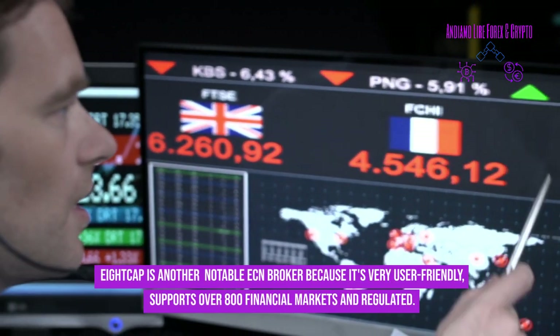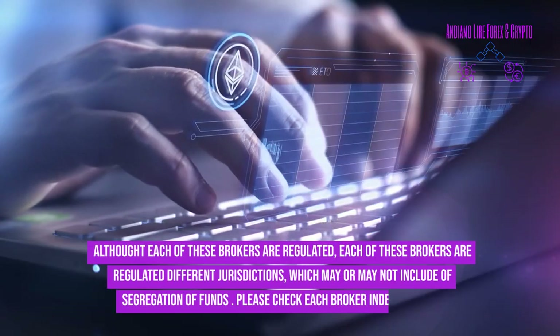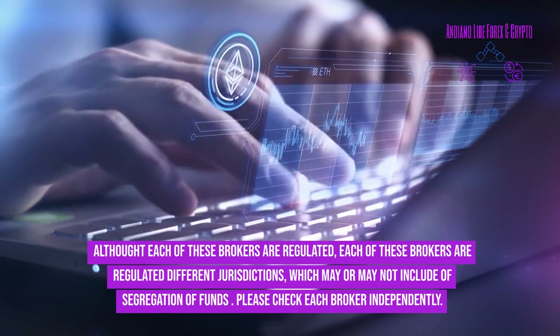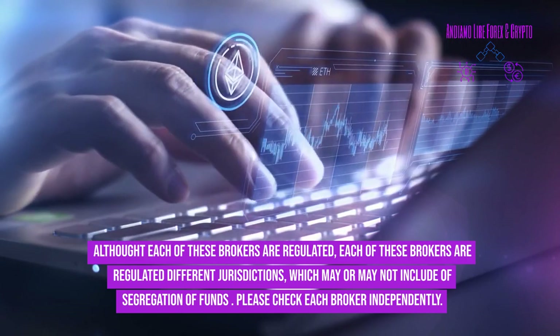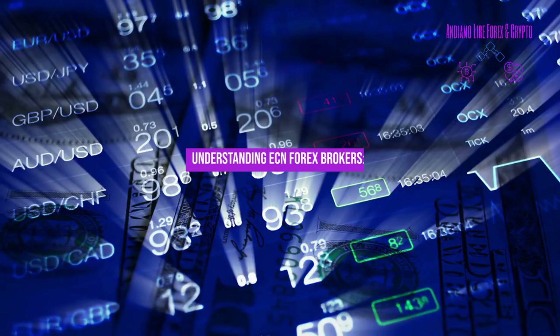Each of these brokers are regulated in different jurisdictions, which may or may not include segregation of funds. Please check each broker independently.